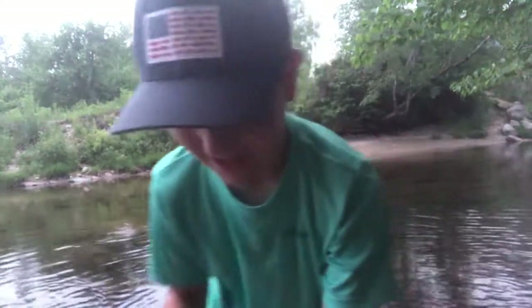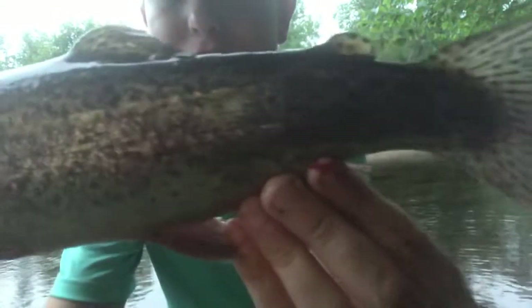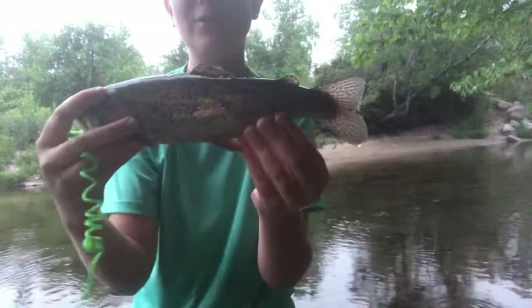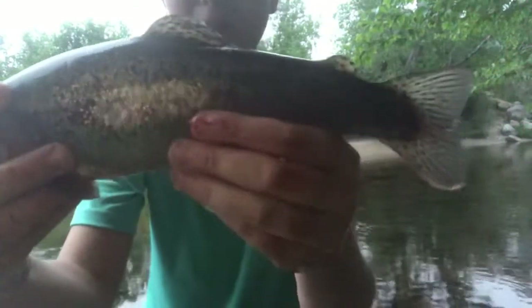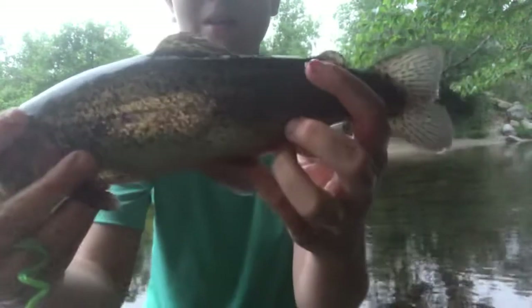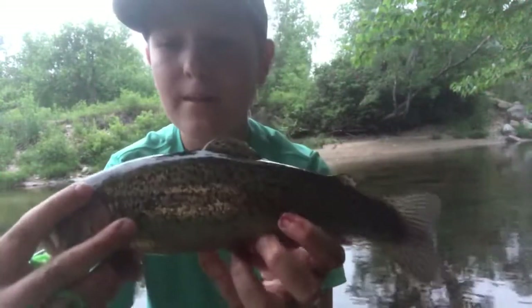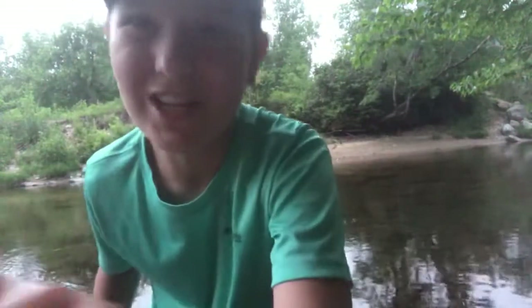I killed the rainbow so I can eat him. But just look at that beauty of a fish — it's a pretty nice rainbow for a little river like this. I just love the dots on him. I will show you guys a better look when we're in more lighting, but overall a beautiful fish. Let's keep fishing and try to catch another one.